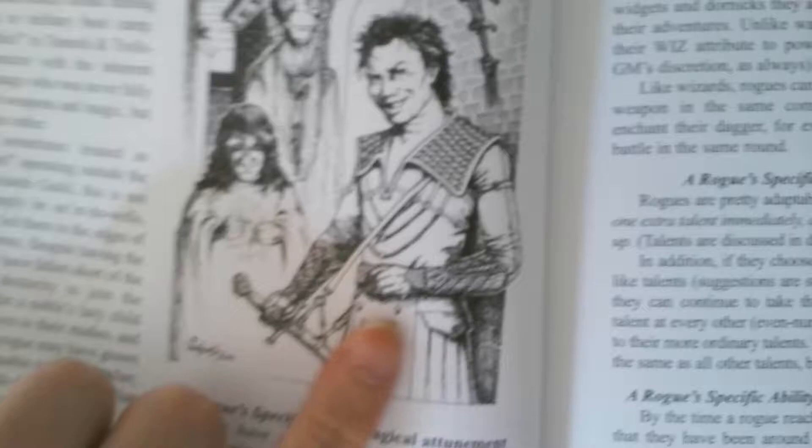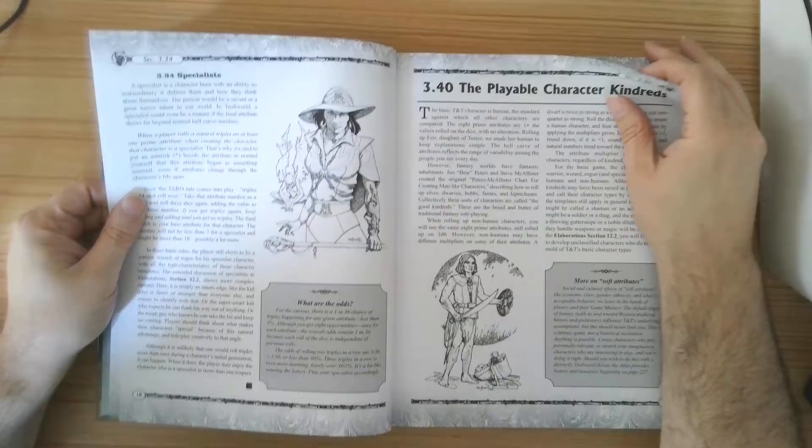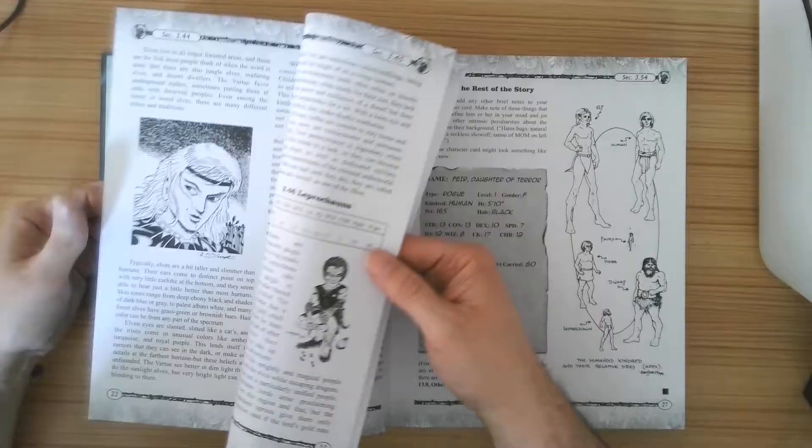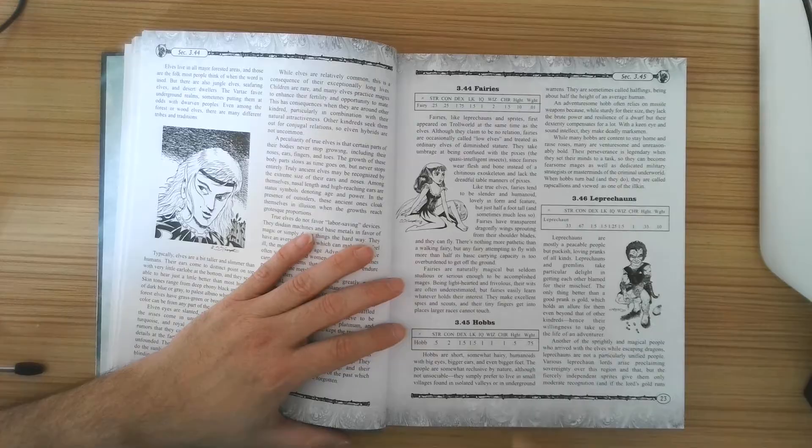He looks sketchy, she looks sketchier, and I think he's a fish — I don't know what's up with that. I guess I'll find out when I actually play the thing. So I know you roll your stats. And speaking of which, your statistics are strength, constitution, dexterity — those should sound familiar — luck, IQ, wizardry, and charisma.